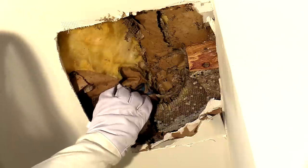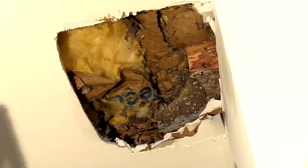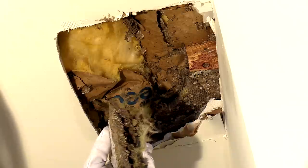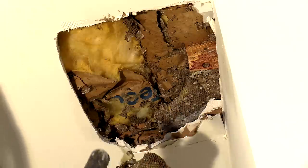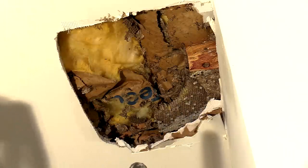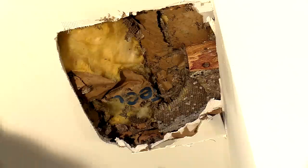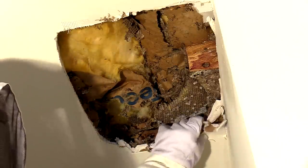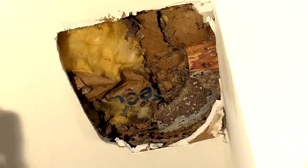Interestingly enough about this particular nest is that they didn't start high up against the plywood in the attic and work their way down. They literally hooked this comb — the queen, the founding queen, started building the nest directly onto the insulation paper. So she really only had about an inch and a half of space from the insulation paper down to the top of the drywall. When they started growing the nest out, they kind of started expanding outward as opposed to downward, because there really wasn't much room.